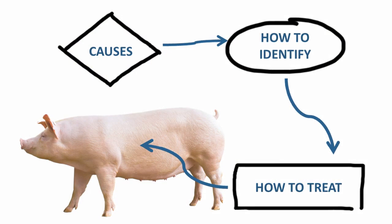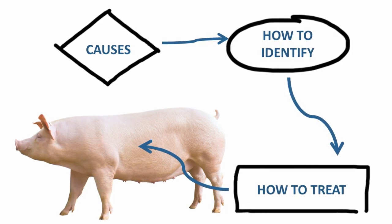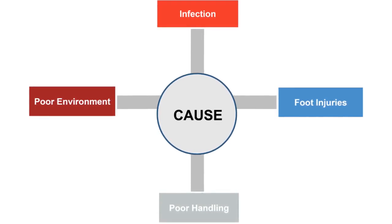In the following slides we will take a look at the causes of lameness, how to identify them, and how to treat them. Common causes of lameness include infection, foot injuries, poor environment, and poor handling.